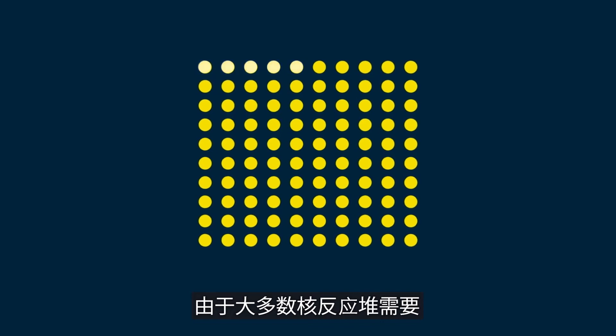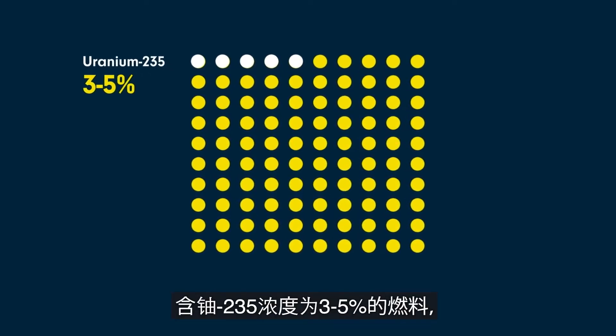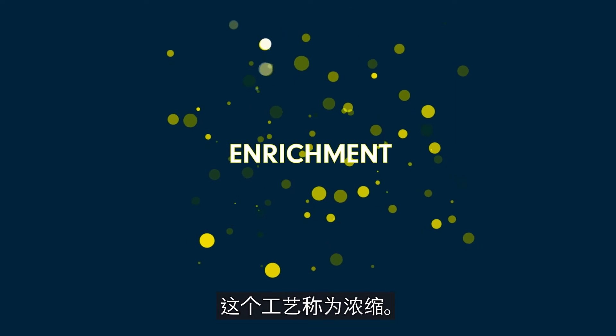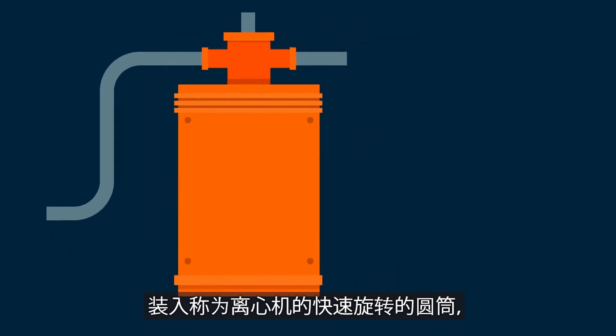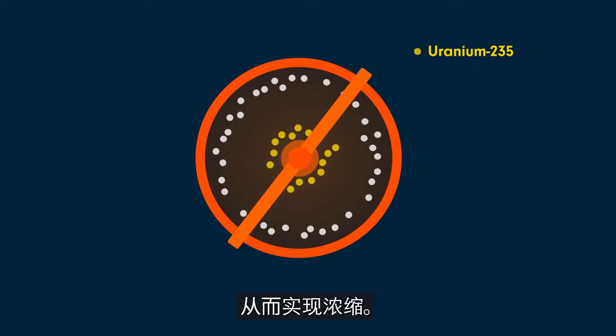As most nuclear reactors require fuel with a uranium-235 concentration of 3 to 5%, the proportion of the uranium-235 isotope must be increased. This process is known as enrichment. This is done by introducing the UF6 gas into fast-spinning cylinders, known as centrifuges, where heavier isotopes are pushed out to the cylinder walls.